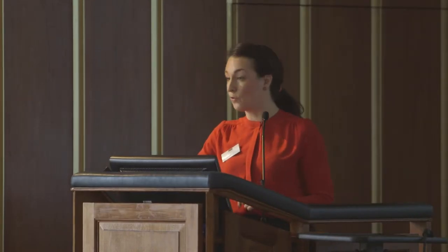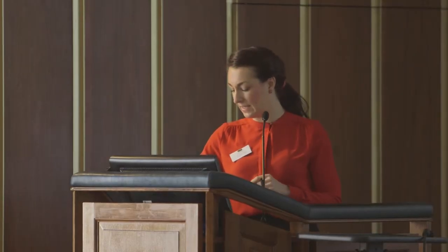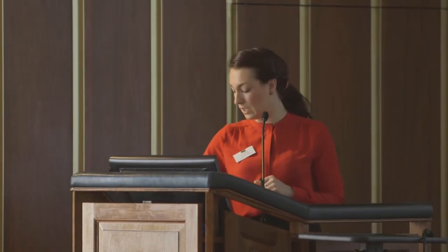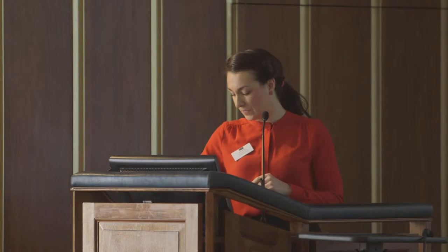As evidence-based practitioners, we want to know the evidence surrounding this procedure. The RCOG guideline tells us that evidence for symphysiotomy in terms of breech and shoulder dystocia is level four — meaning it is obtained from committee reports or based on clinical experience. It falls under a grade C recommendation, which indicates an absence of directly applicable clinical studies of good quality.